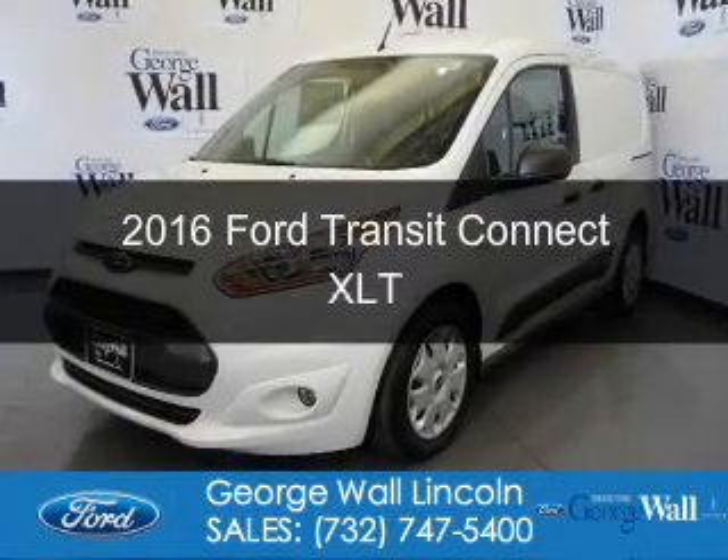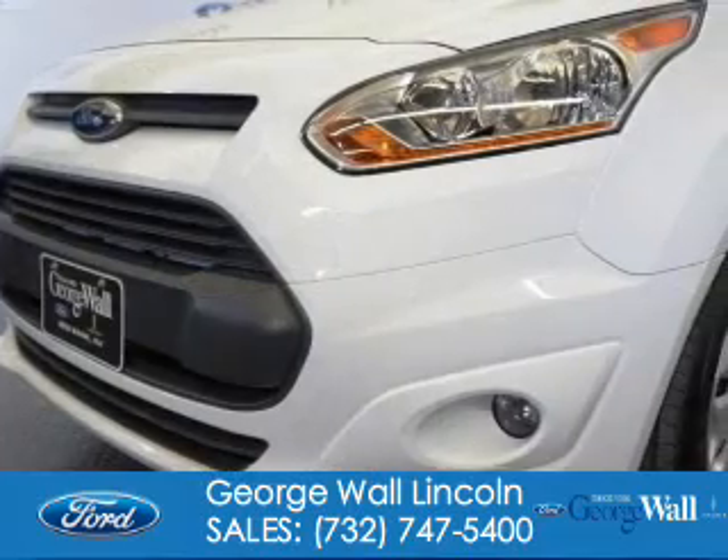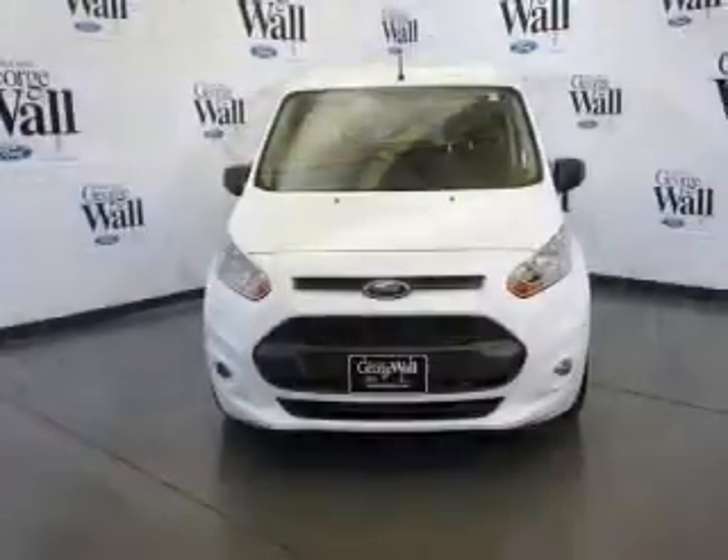This is a new 2016 Ford Transit Connect. It's powered by front-wheel drive, a 2.5-liter four-cylinder engine, and a six-speed automatic transmission.